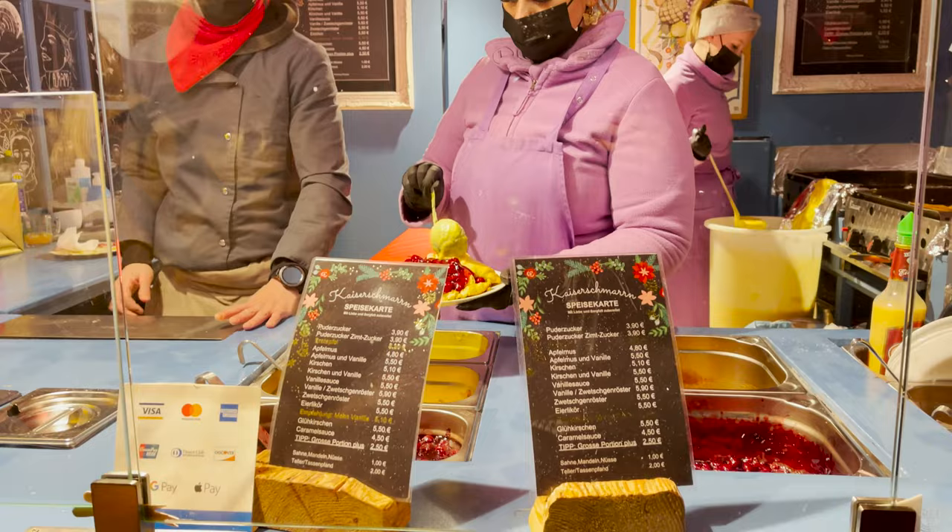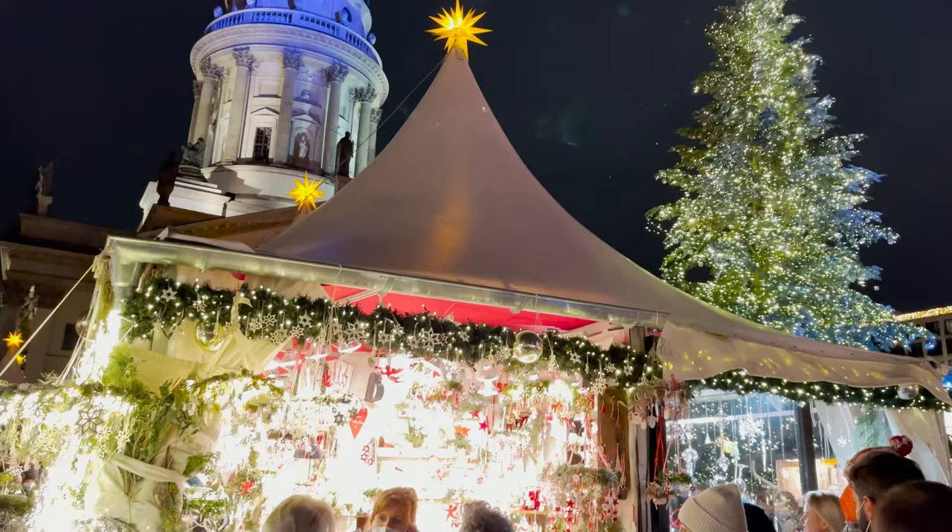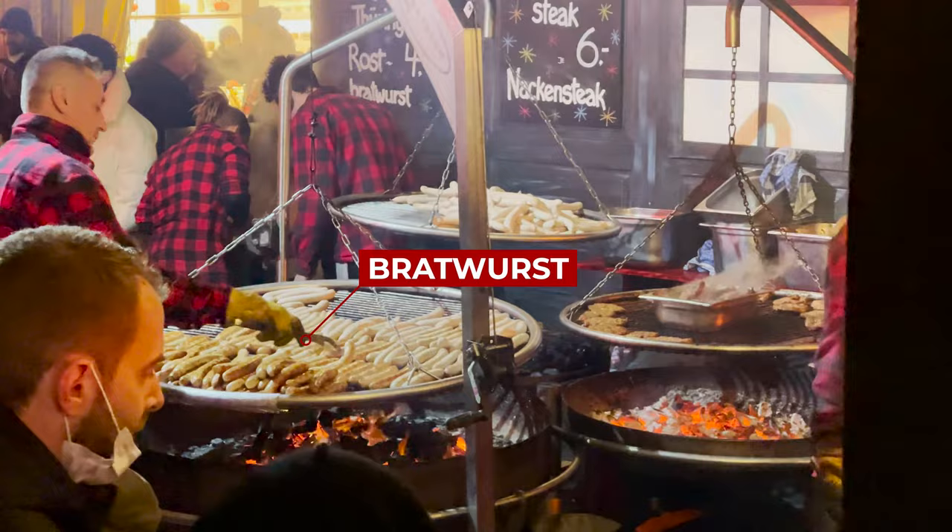One of the dishes we're trying here is Kaiserschmarrn — a fluffy pancake served with sauce, most often vanilla and cherry. The one we ate was very delicious. Roasted nuts in different variations are also a traditional snack; they smell great and are hard to pass by without buying them.